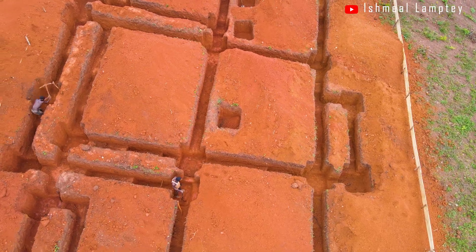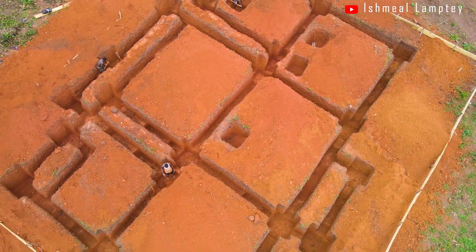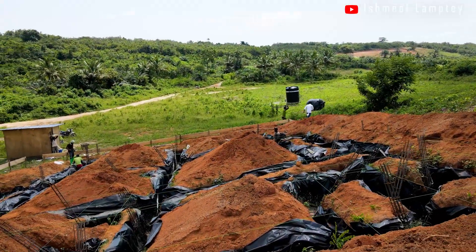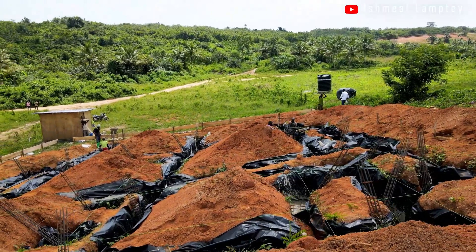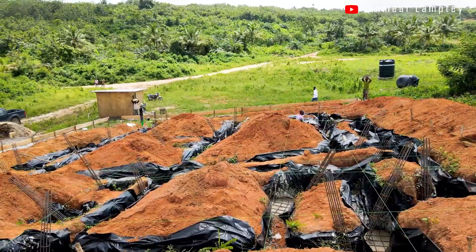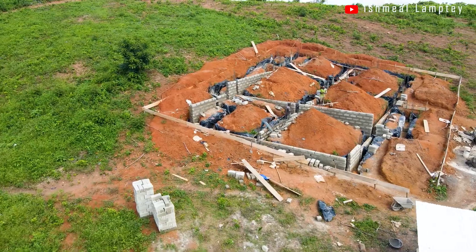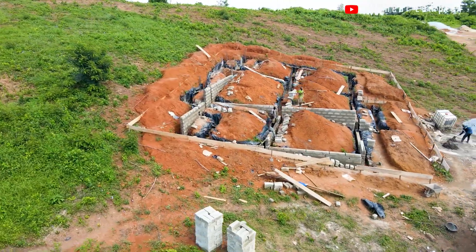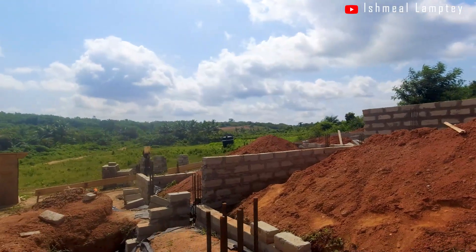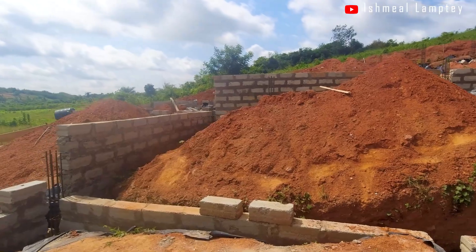We started off with the profile, did the marking of the grid lines, dug the foundation to the required depth, spread the damp-proof membrane, set all the right sizes of steel for the columns keeping in mind the different orientations, and then cast the foundation concrete. After that we started the block work, and because of the depth of the foundation and building along a slope, we laid the blocks on the flat side for more stability as you can see in the video.